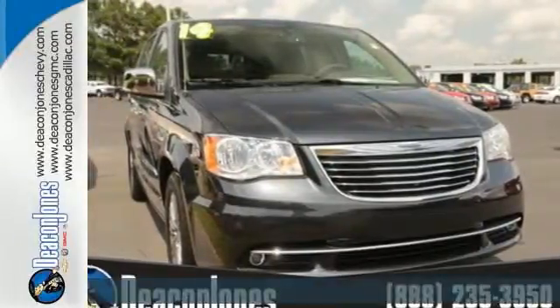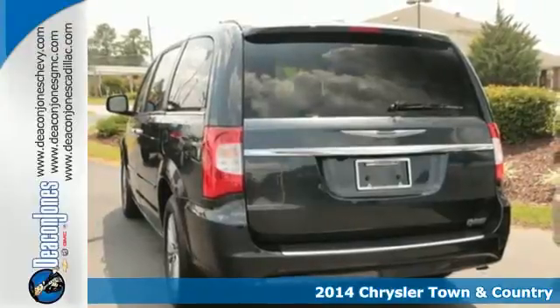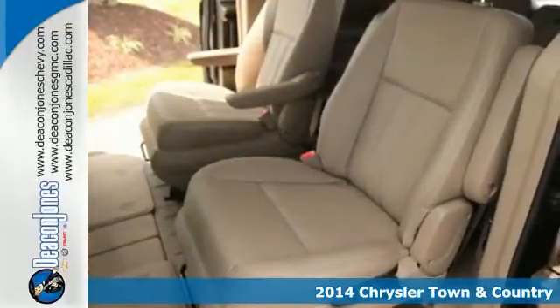Here's a 2014 Chrysler Town & Country. Loaded with features to make your life easier, this vehicle is designed for style and comfort.